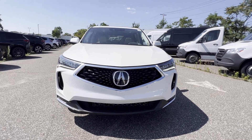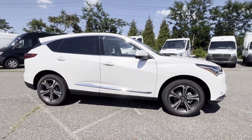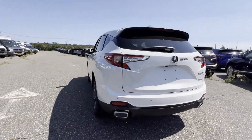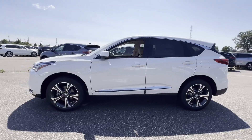2024 Acura RDX. This SUV offers space as well as power and performance. It strikes the perfect balance of fun and function while offering cross-traffic alert, lane-keeping assist, and side-view mirrors with turn signals.